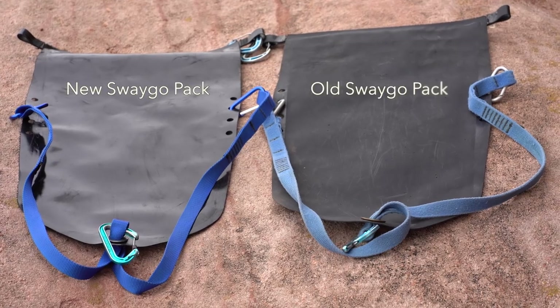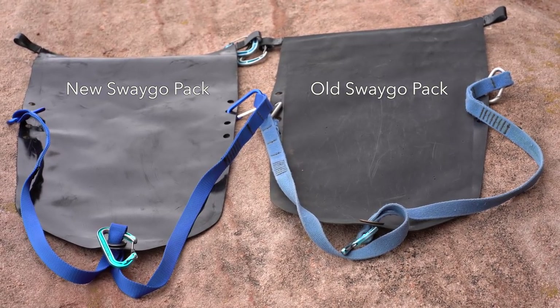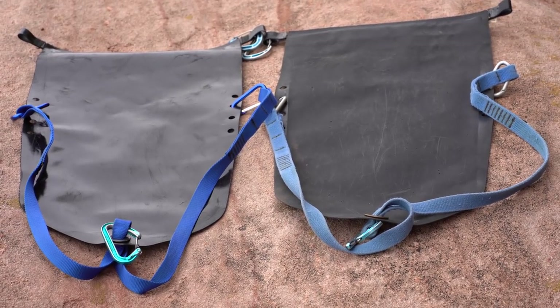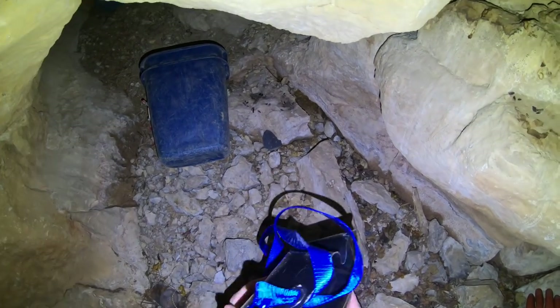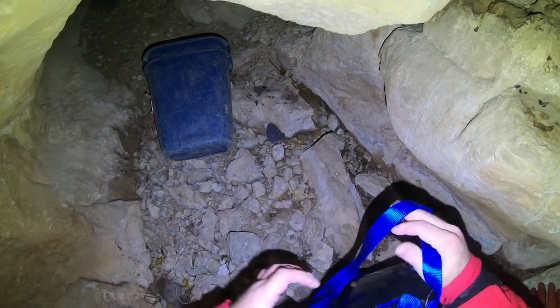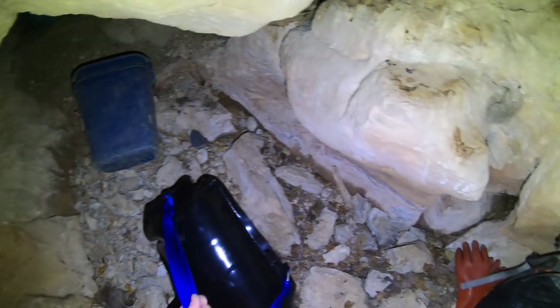The only difference between the new version of the packs and the original version is the fabric itself. The new material is slightly thinner, though just as strong, and it has a slightly smoother and shinier surface. This allows it to be dragged or pushed through crawls a little easier, and it's a bit easier to clean off any mud. The non-absorbent rubbery fabric is extremely easy to both clean and decontaminate using all approved white-nose syndrome protocols.